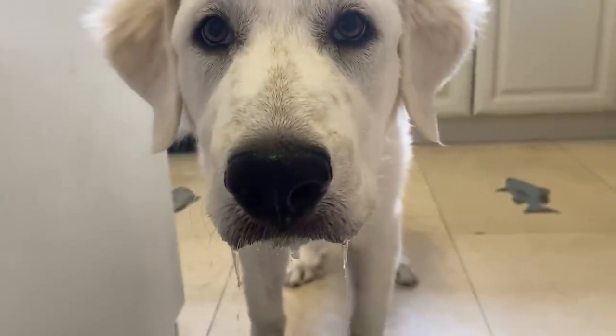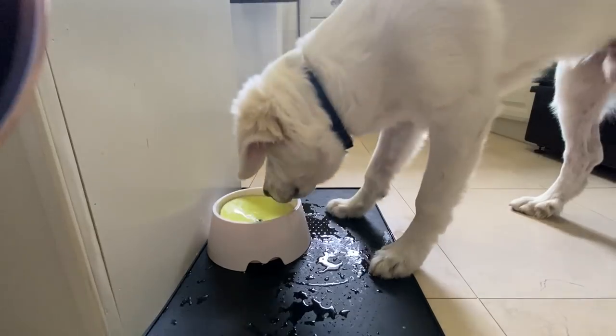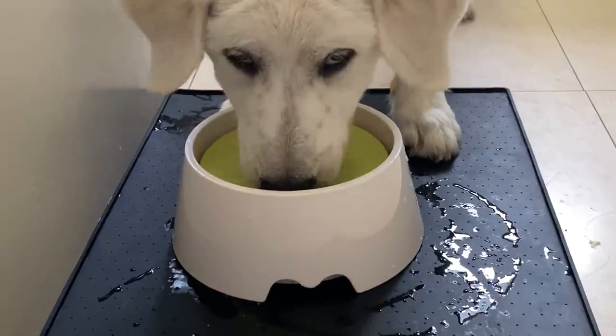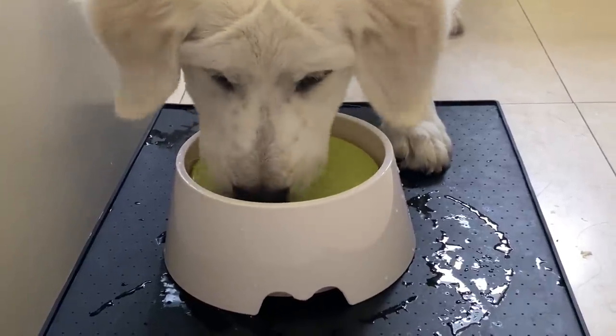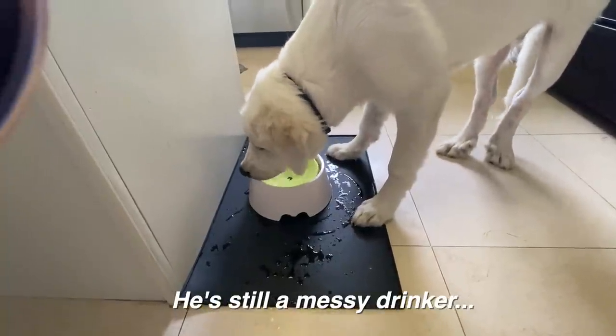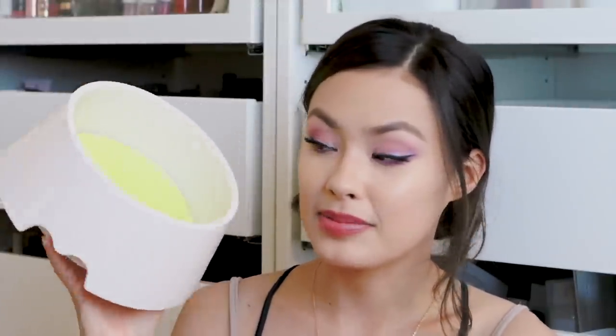I also got this, which I was initially confused about. I believe it's a slow feeder for water — it has a floating insert that sits on the water's surface. Your dog has to push it down slightly with their tongue and nose to access the water. Not only does it slow down drinking, but it also keeps their muzzle from getting drenched, which is great for sloppy drinkers like Buddy. I'm really excited to try this out.